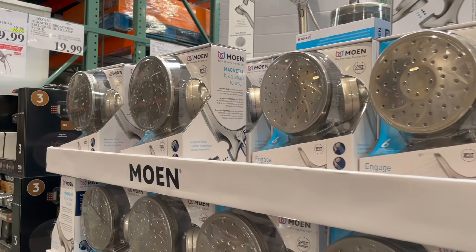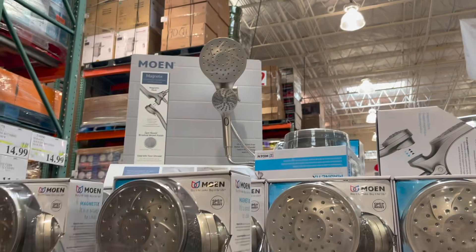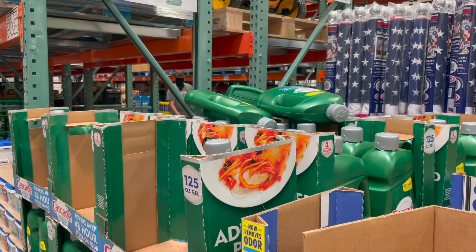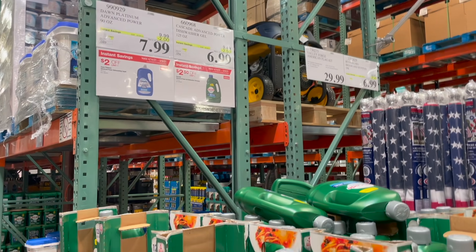How cool is this — it's $20 off right now, $60 on sale, for this magnetic shower head. It comes with the big shower head up top and then that little handheld piece is magnetic. I just think that's so cool.